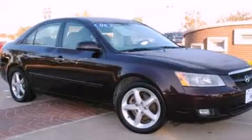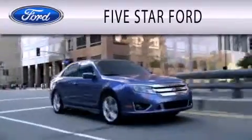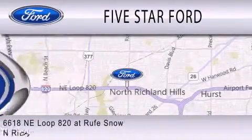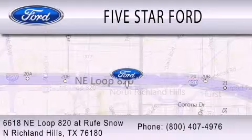Stop by today and test drive this automobile for yourself. Five Star Ford is dedicated to doing everything possible to ensure that the experience you have selecting your vehicle is as pleasant as possible. We are located at 6618 NE Loop 820 at Roof Snow in North Richland Hills.